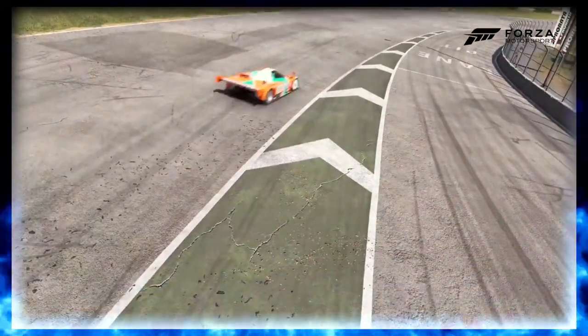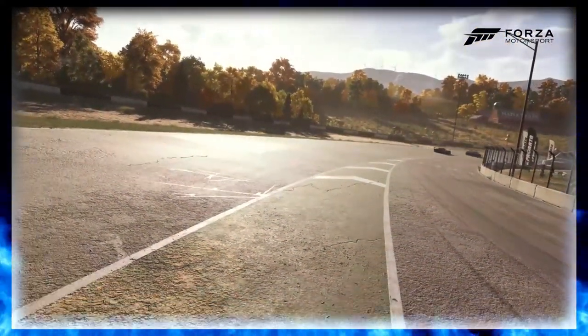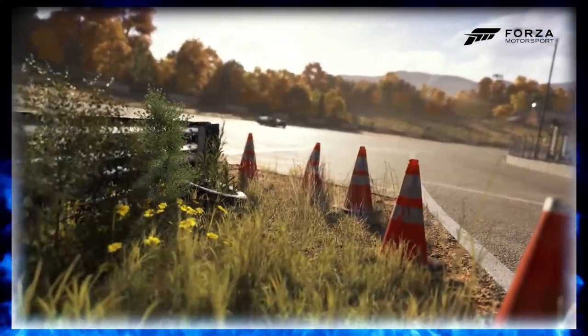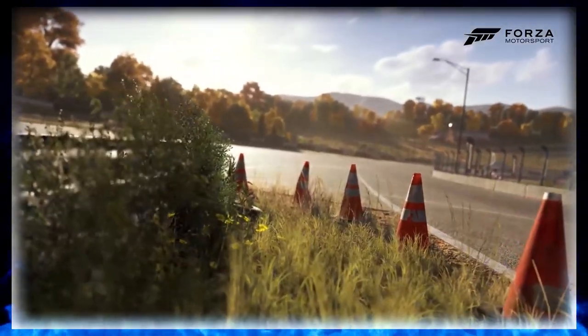Let's advance time of day here and look at the world details. Everything you see is new and has been captured with photogrammetry and 3D material scans. Advanced rendering and procedural generation techniques bring a new level of realism to the track.